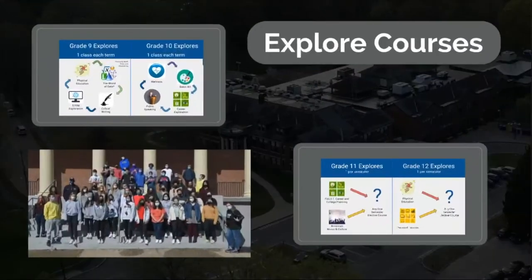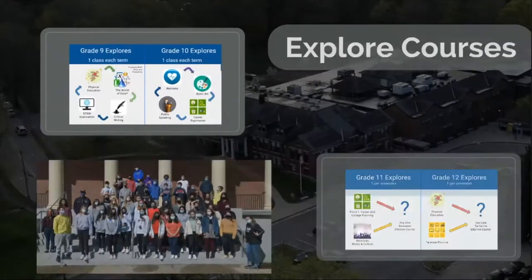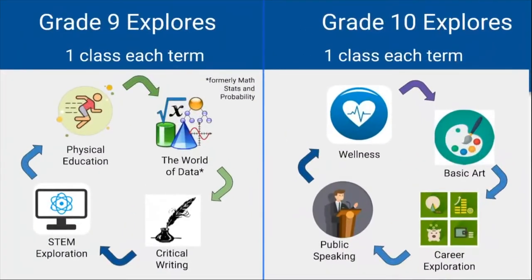Explore courses are quarter-based courses at 0.25 credit. The following courses will be offered to students in grade 9: Physical Education, Math Statistics and Probability, Critical Writing, and STEM Exploration.